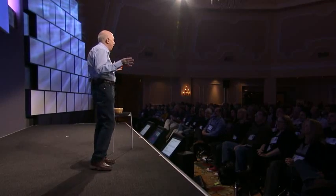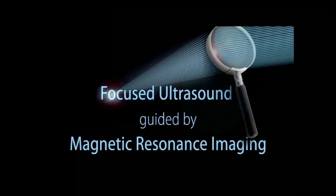This dream is really enabled by the convergence of two known technologies. One is the force of ultrasound, and the other one is the vision enabled by magnetic resonance imaging.